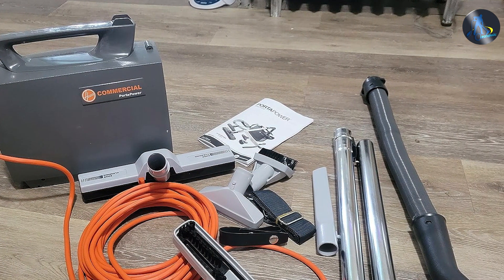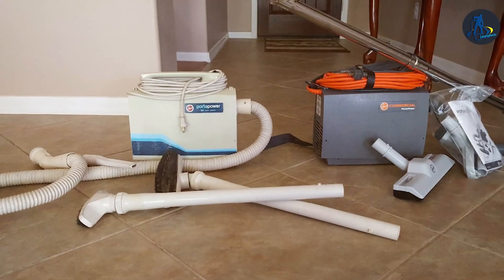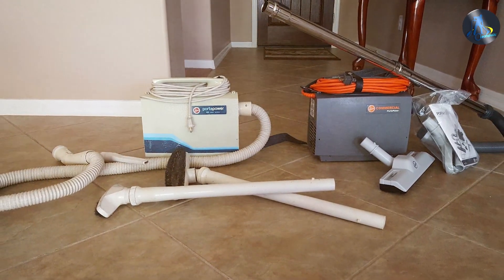We have just explored the top 7 canister vacuum cleaners, each offering unique features and benefits to suit any cleaning needs. From powerful suction to advanced filtration systems, these models stand out as the best in their class. Remember, a clean home is a happy home, and with the right vacuum, you're one step closer to achieving that.